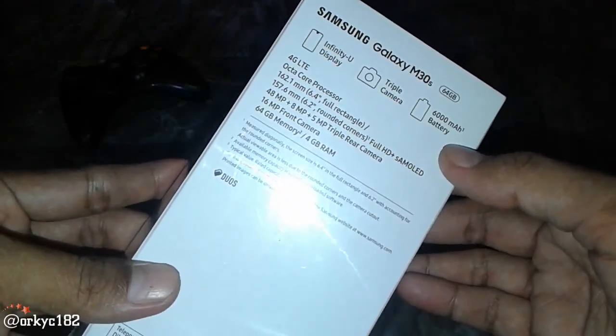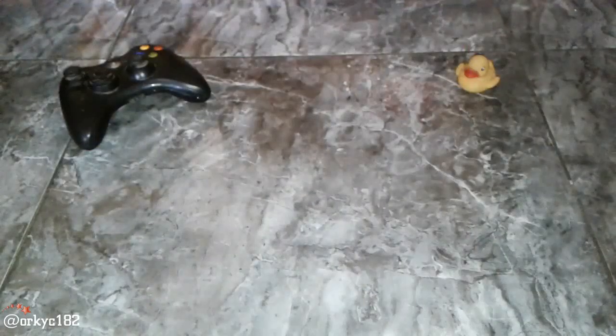Lalu kamera depan 16MP. Dan baterainya keren banget — 6000 mAh. Baterai paling besar saat ini. Jadi belum pernah ada HP yang baterai sebesar ini.